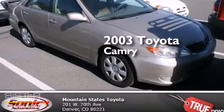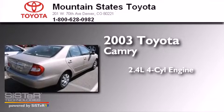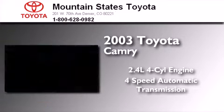This is a 2003 Toyota Camry. It features a 2.4-liter, 4-cylinder engine and a 4-speed automatic transmission.